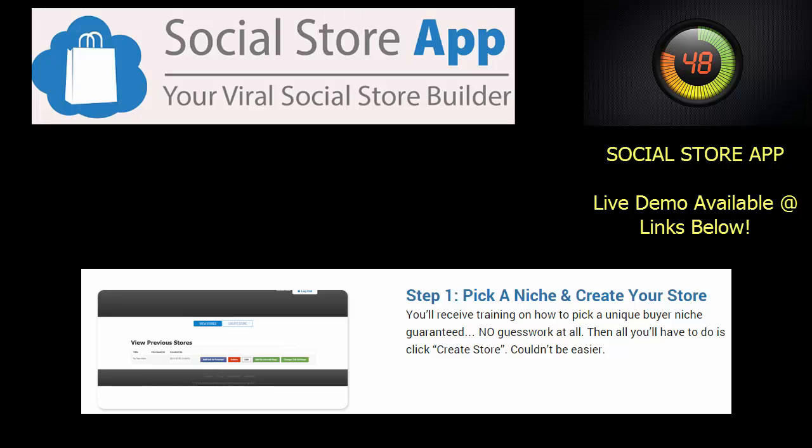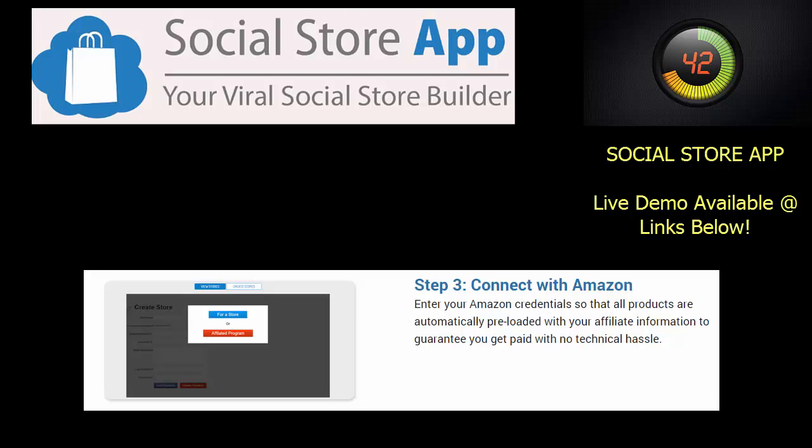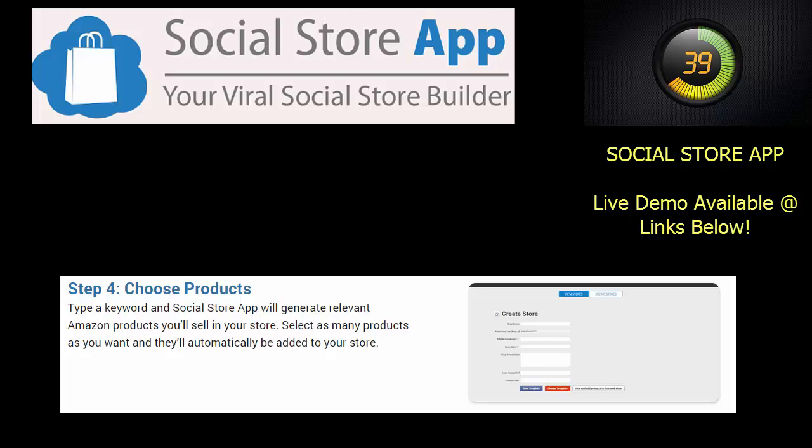1. Pick a niche for your store. 2. Choose one of the 25 available store templates. 3. Enter your Amazon account credentials.